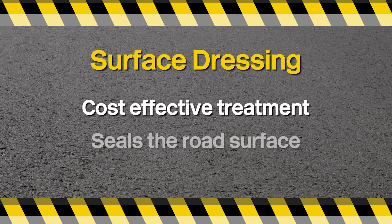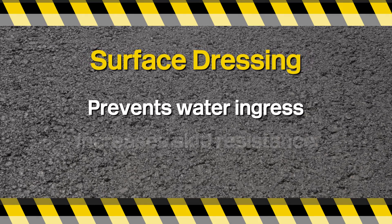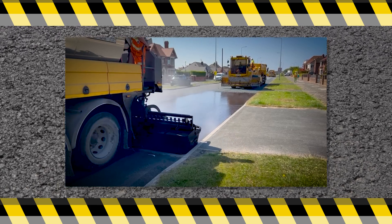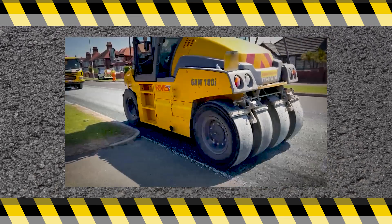Surface dressing is a cost-effective treatment that seals the road surface. This prevents water ingress and increases skid resistance. Bitumen emulsion is sprayed onto the road and chippings are then applied and rolled in.